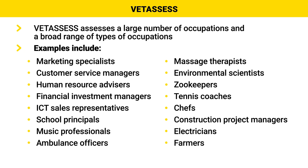Examples of occupations VetAssess does skill assessments for include marketing specialists, customer service managers, human resource advisors, financial investment managers, ICT sales representatives, school principals, music professionals, ambulance officers, massage therapists, environmental scientists, zookeepers, tennis coaches, chefs, construction project managers, electricians and farmers. This long list of examples is only a small percentage of the occupations VetAssess covers, and I hope these examples give you an idea of the variety of occupations that they cover.